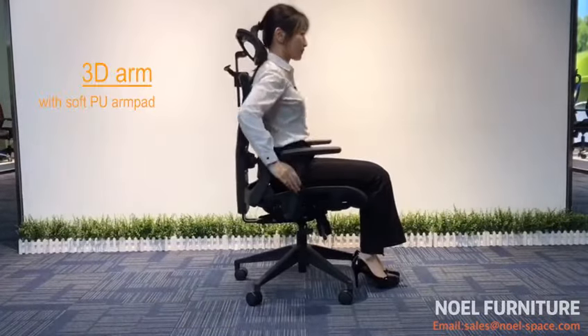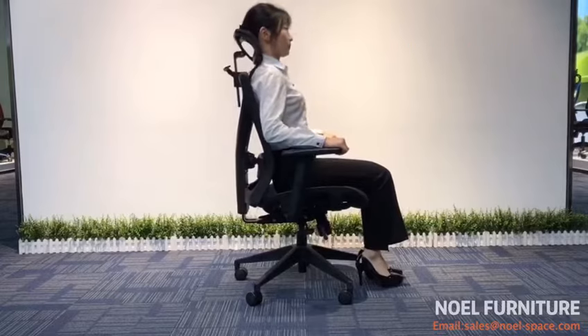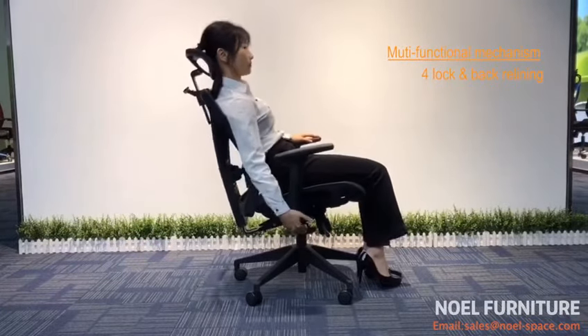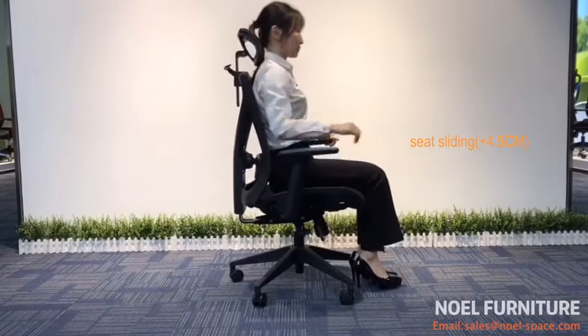Mike H is an ergonomic mesh office chair with complete functions, good for long day working. All parts and materials are strictly selected in high quality with a five-year warranty. It has a multifunctional mechanism with back reclining and locking at four levels.